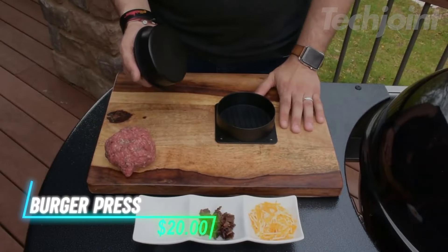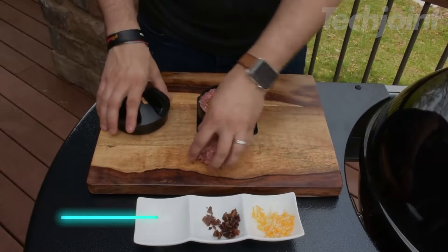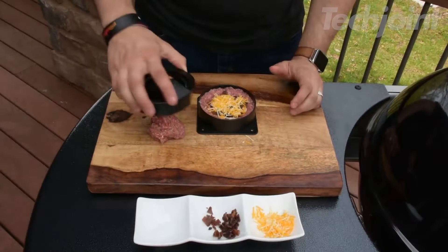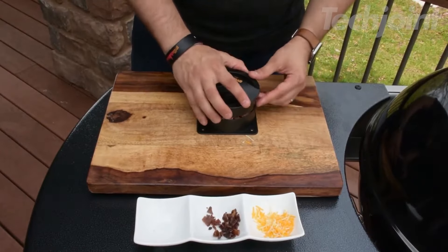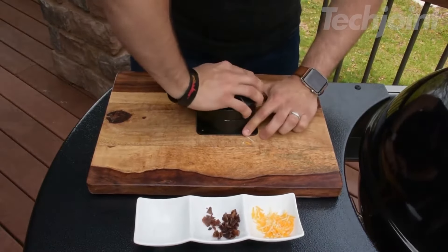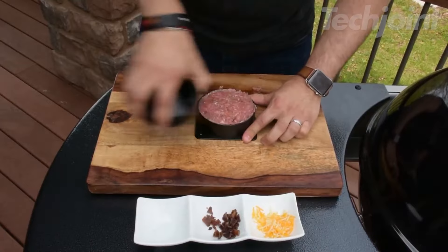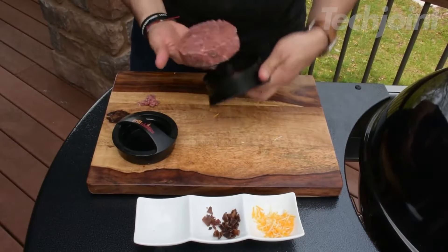This is a burger press that takes your grilling game to the next level. It makes it easy to create stuffed burger patties filled with your favorite ingredients, like gooey cheese, crispy bacon, or grilled onions. The design is user-friendly, so everyone in the family can join in on the fun, making dinner a collaborative experience. With this press, you can also ensure that your patties are perfectly uniform, so they cook evenly every time.